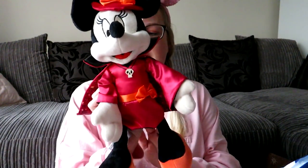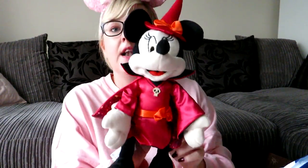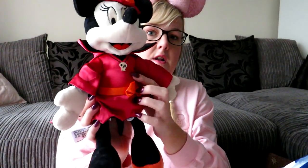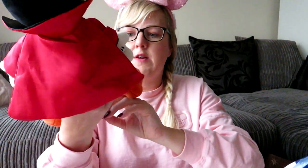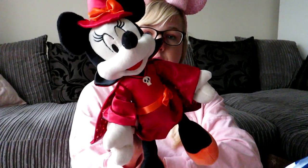And here she is — Halloween Minnie! She's going to come out and sit on the couch at Halloween. Look how cute — she has a little hat, a bow, and a little cape. She's got a little skull, orange shoes, and on the inside of her cape it's got all pumpkins. I've taken the tag off, but I think she was $29.99.